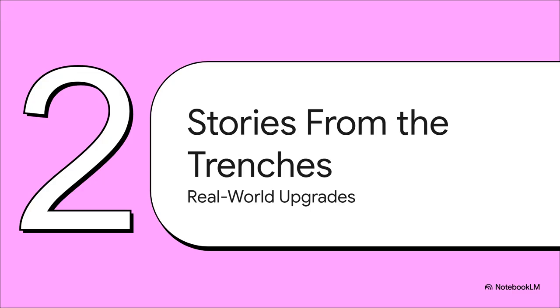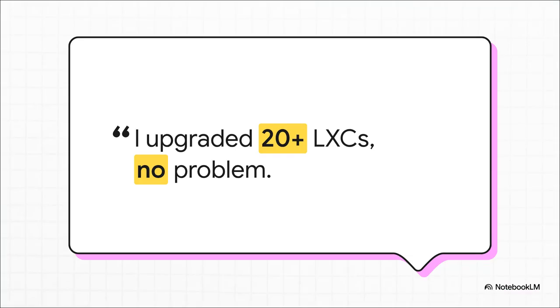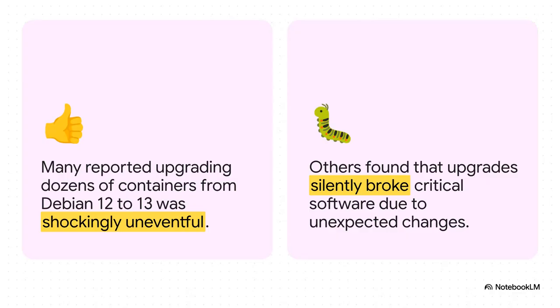What happens when people actually ignore all that advice and just go for it? Let's look at some stories from the trenches. The first thing that jumps out: you see a ton of people saying they just did it. One person casually mentions they upgraded over 20 containers from Debian 12 to 13 with no issues. Right away, that whole 'never upgrade' myth starts to look a little flimsy. But it's definitely not all sunshine and rainbows. For one group, the upgrade was - and I'm quoting here - 'shockingly uneventful.' But then you have the other side: horror stories of critical services just dying, an app that worked perfectly one minute just gone the next with no clear reason why.